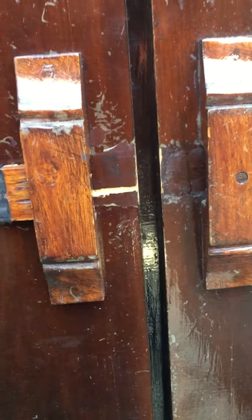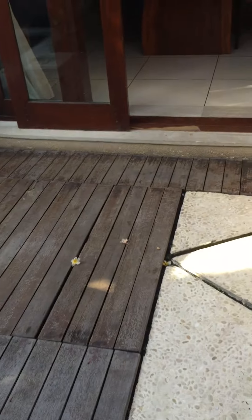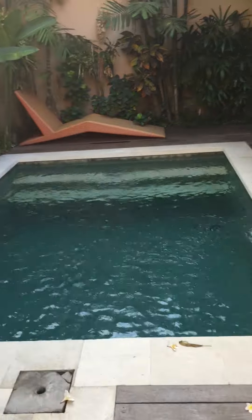I just love this one. Very high-tech. So once you get in the villa, we have here the pool area.